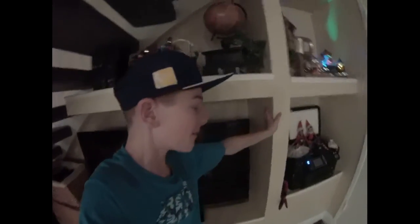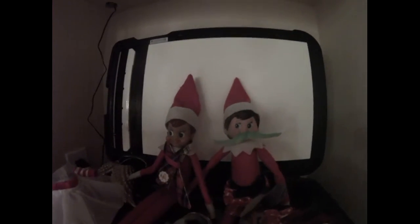Hey everyone, it's Day 17 of the Elf on the Shelf! Today they went over to our printer and put out a bunch of pictures of them trying on all their different outfits. As you can see, they have tons of elves, and for some reason Tippy Toes is wearing a green mustache — don't know why — but they almost fell.